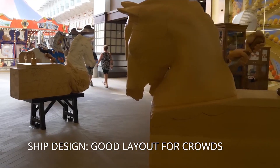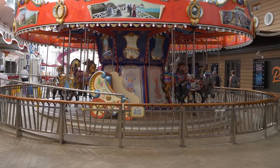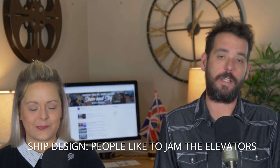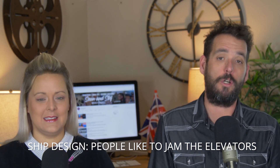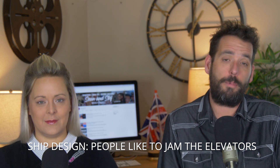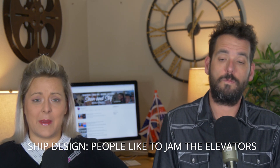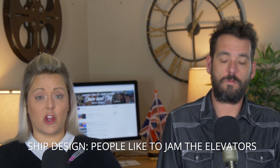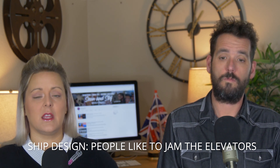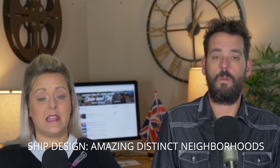Symphony of the Seas is not exempt from the crazy that is cruising — the elevators are just as bad as on any other ship. There are times of day where it feels like a clown car situation. Our humble recommendation: if you're able-bodied and it's three decks up or down, just take the stairs. You'll get there a lot quicker. Elevators on cruise ships in general are typically terrible, so if you can walk two to three decks, definitely do it.